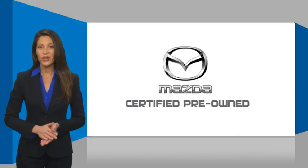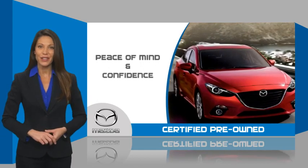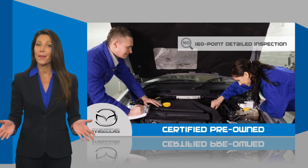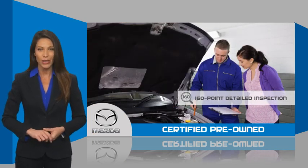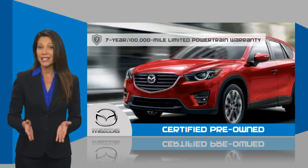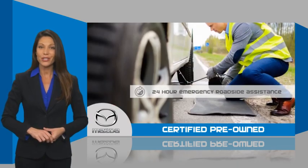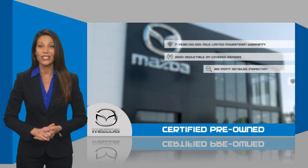Mazda certified pre-owned vehicles provide you the peace of mind and confidence in the vehicle that you're driving. A thorough, detailed inspection conducted by a Mazda certified technician ensures the vehicle has been properly reviewed. Mazda certified means you have both limited and powertrain warranty and 24-hour emergency roadside assistance.